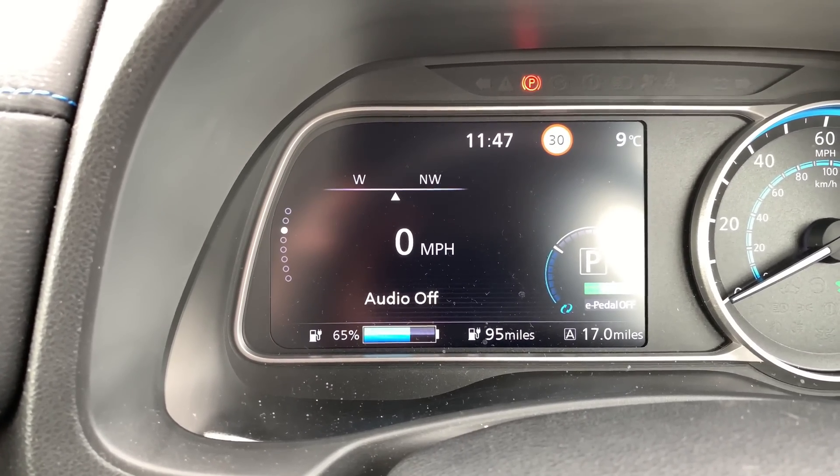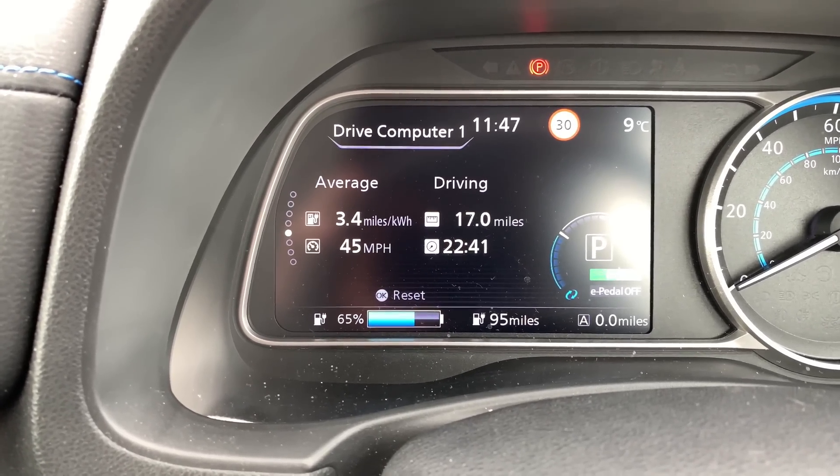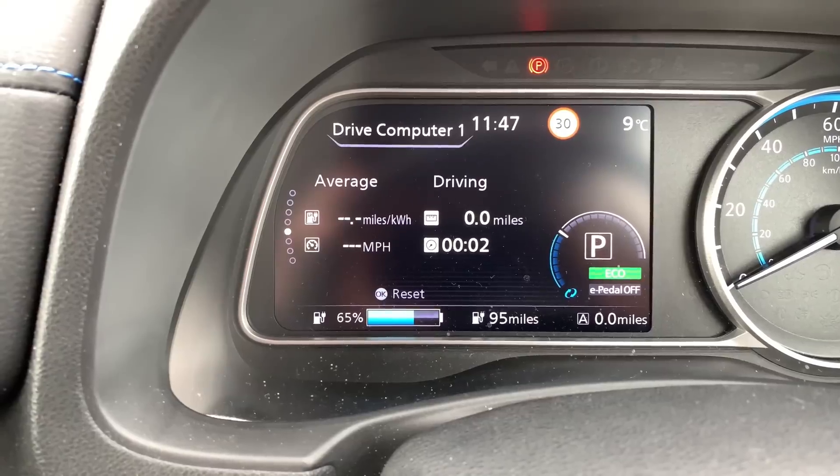Before we do it, however, we're going to reset the trip counter and the drive computer. Okay, let's go.